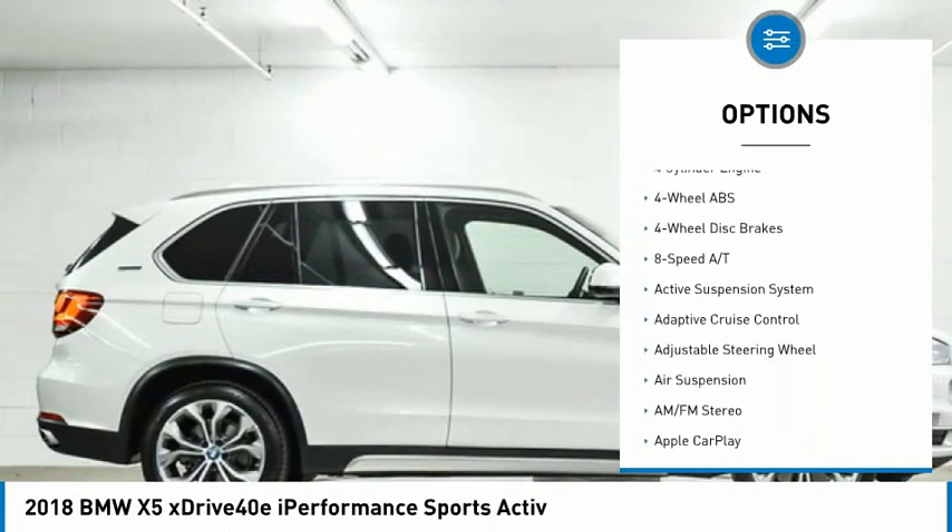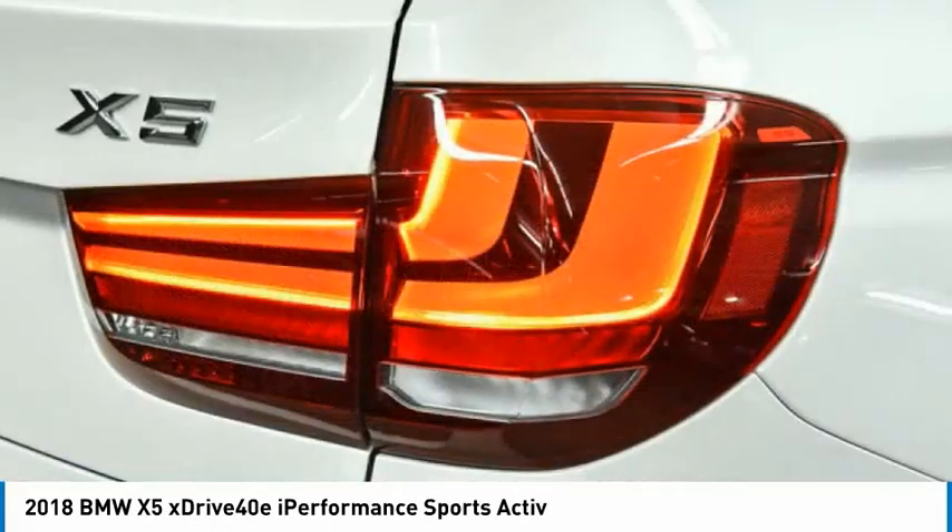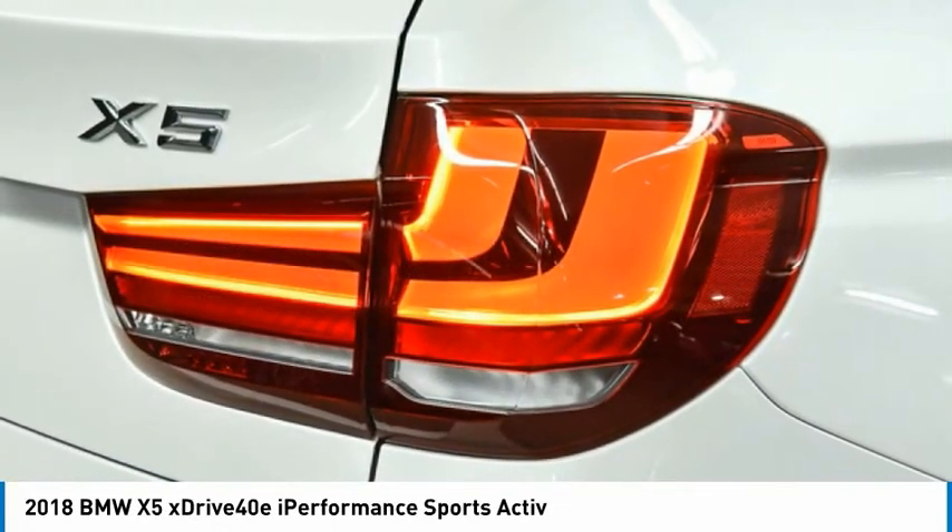Sunroof, electronic stability control, all-wheel drive, heated mirrors, rear spoiler, power lift gate. Come see the car for yourself.